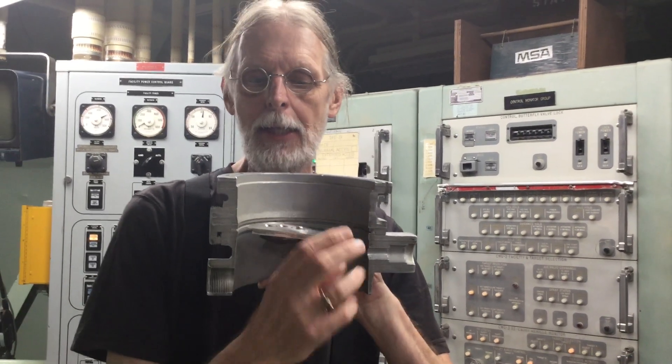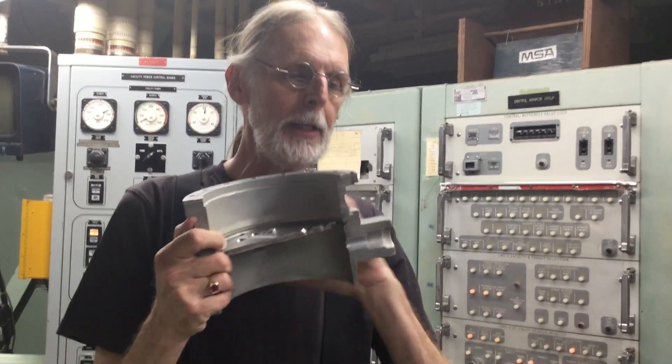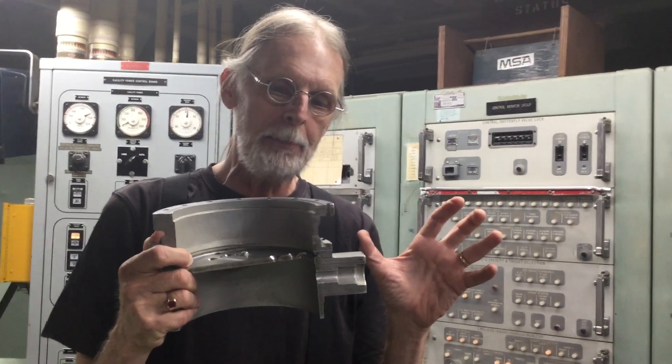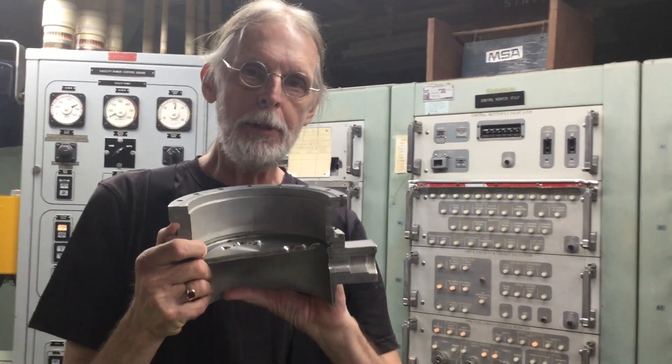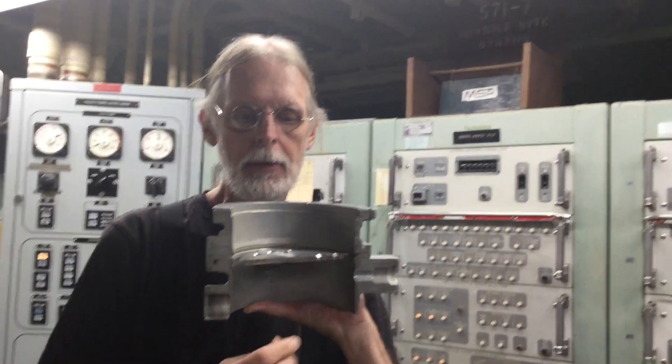These are called butterfly valves because they open like this. Now, how that looks like a butterfly, I don't know, but that's what they call them. So one of these four valves has a big electronic lock on the side of it that will not permit the valve to open unless you enter a secret code — a secret unlock code.